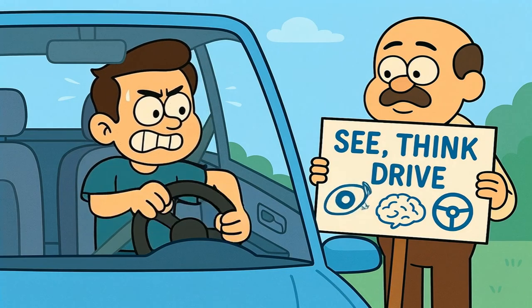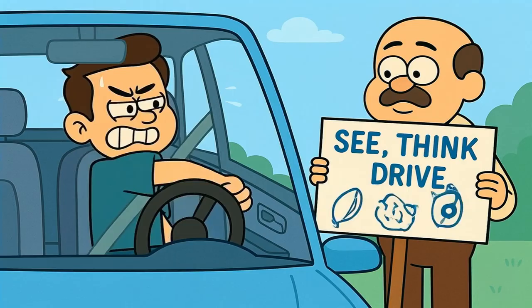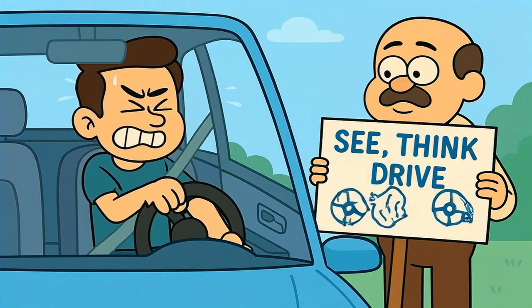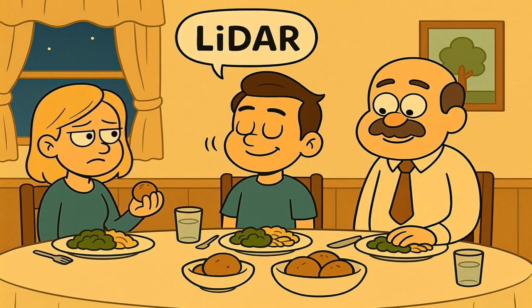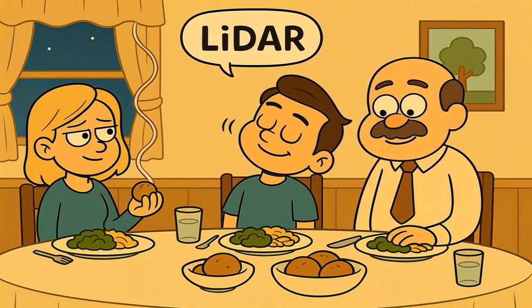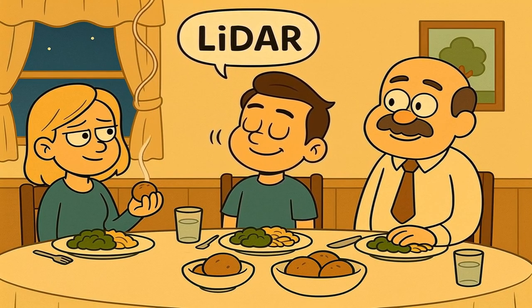Are you seriously still gripping a steering wheel with your own two hands like some kind of pioneer churning butter? Today, I'll explain how self-driving cars see, think, and drive to you like you're five years old. And by the end of this, you'll be able to confidently nod along at dinner parties when someone mentions LIDAR instead of just staring blankly and hoping they change the subject to something you understand. Like bread.